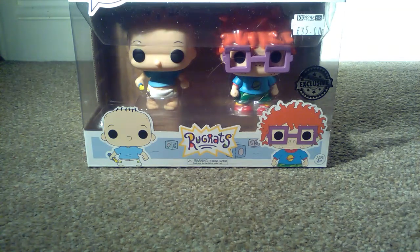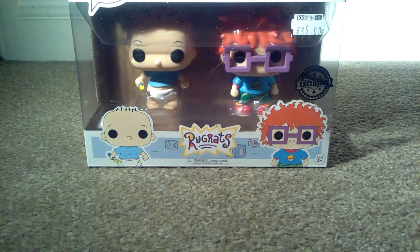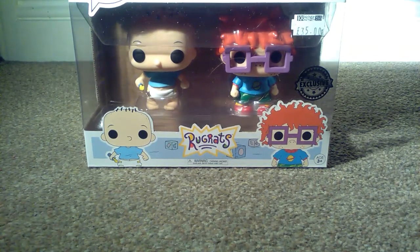They are both vinyl figures. This was £35 from Crackers, which is a shop in Taunton Bath Place, Somerset, England. You need to be three years or older to own these pop figures, as some of the small parts may be a choking hazard to small children.